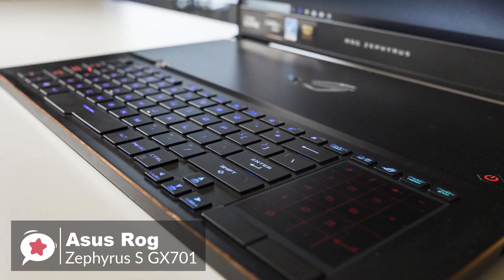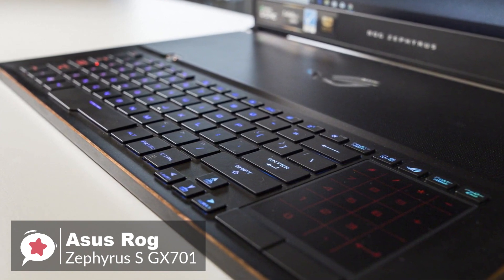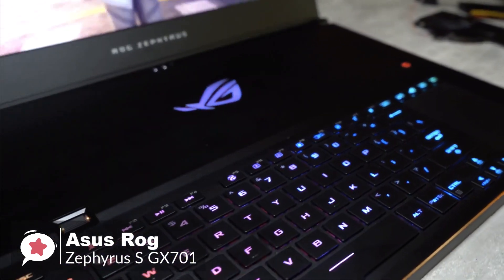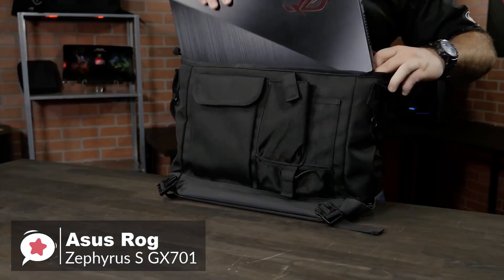Overall, if you can afford the Asus ROG Zephyrus S GX701, there's no doubt you will love this laptop. Its performance and design are leagues ahead of its competitors. If money is no object, we'd suggest this laptop to everyone.